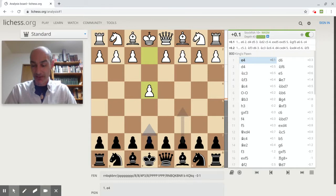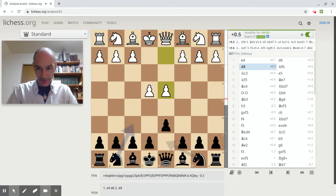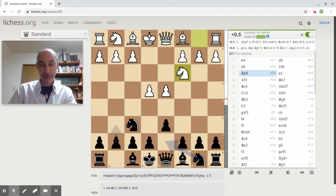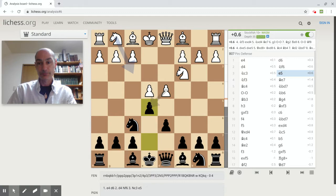So my opponent opened with E4 and I responded with D6, and we have D4, knight to F6, and knight to C3. This looks as if we're heading towards one of Black's hoped-for setups with this D6 repertoire, which is the Antoshin variation.